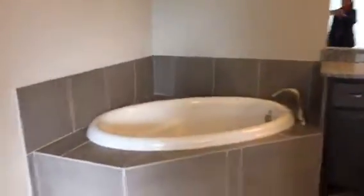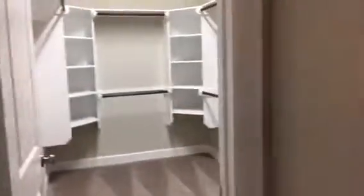In the master bath there are his and her sinks and a massive tub in the middle. Look at that closet — if you're going to move to Texas you might as well make it Texas-sized.